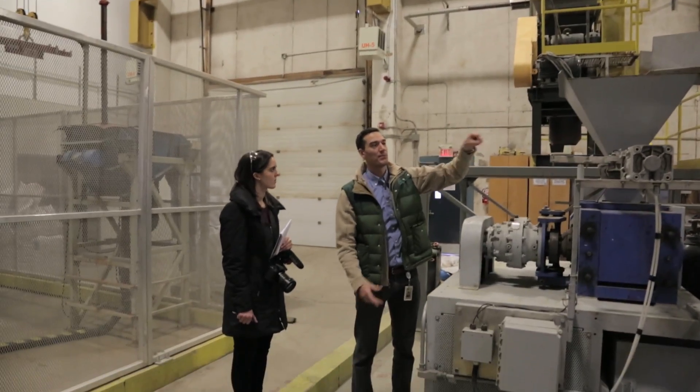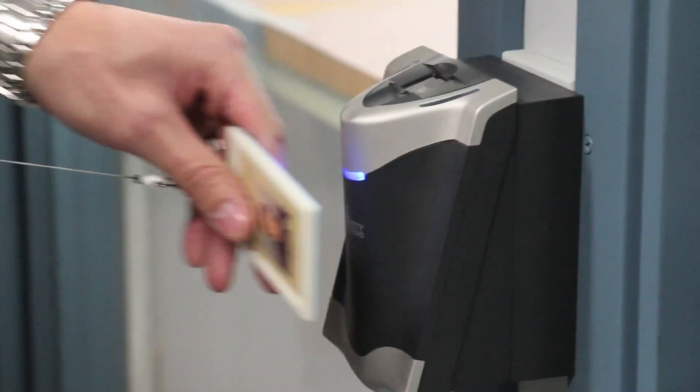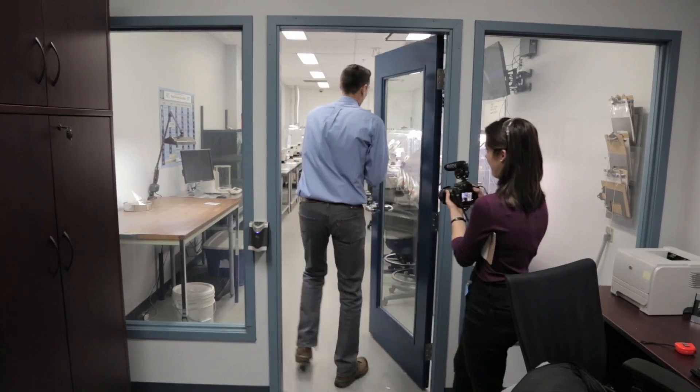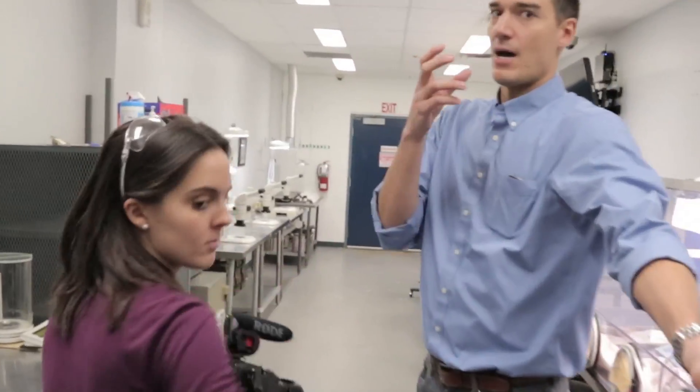Another method takes one-ton samples of kimberlite and breaks them down to about this big. And did I mention there are James Bond-style security measures throughout the building? Especially in this room where the final sample is sorted by hand, to ensure two-person accountability for any high-risk areas.